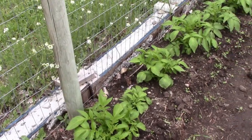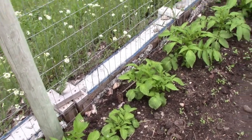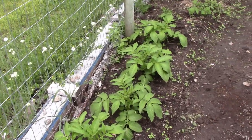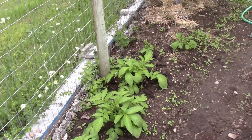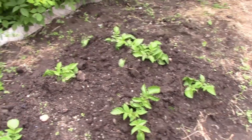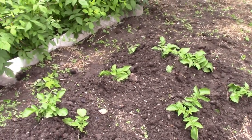With determinate potatoes, where the first green reaches the surface of the earth is as far as they will ever put potatoes up. There's no sense hilling them much beyond that - I'll put straw around them to keep any surface potatoes out of the light. Whereas the Pontiac Reds are indeterminate, so I've hilled them up quite a bit, a couple of times, so that I'll get deeper and deeper potatoes.